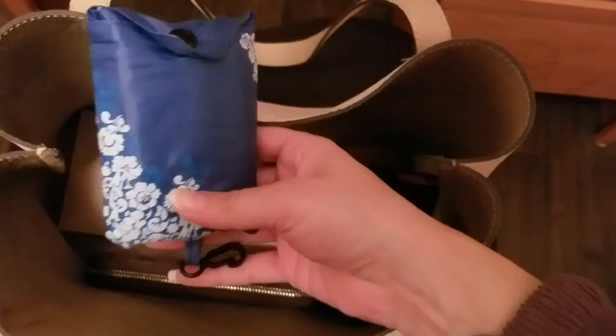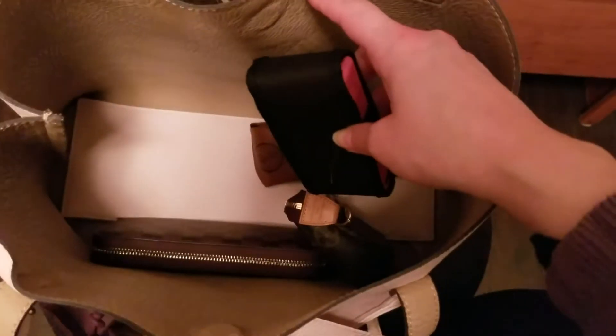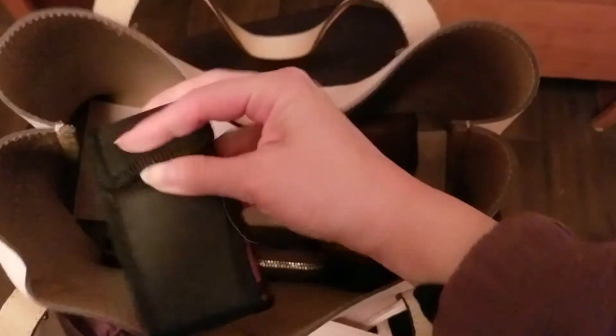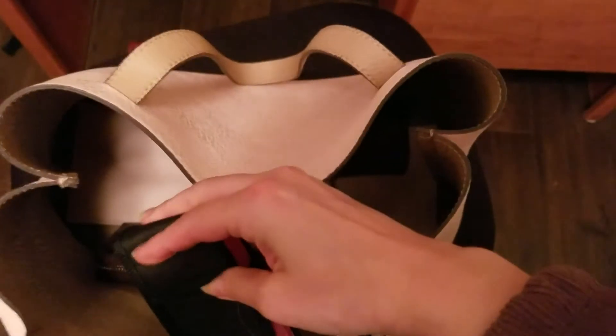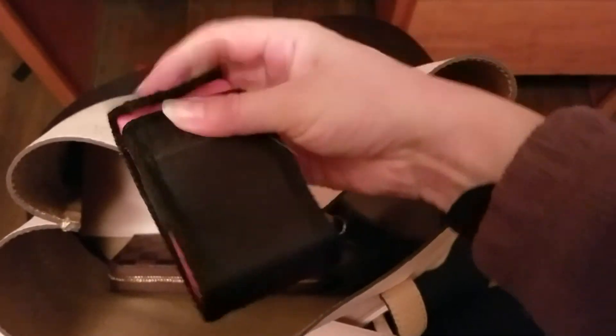I have a reusable bag for when I go to the store, which I haven't used in a long time due to this quarantine. I wouldn't use it right now because it's something I'd have to super sanitize. And then I have this taser that I purchased from Amazon as well, and it came in this cute case.